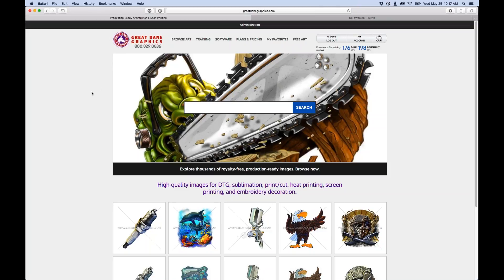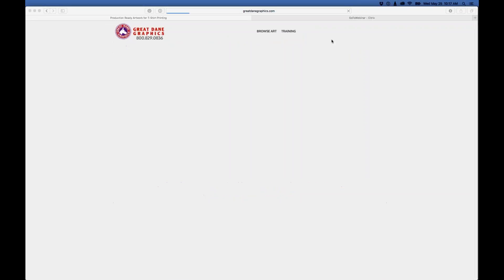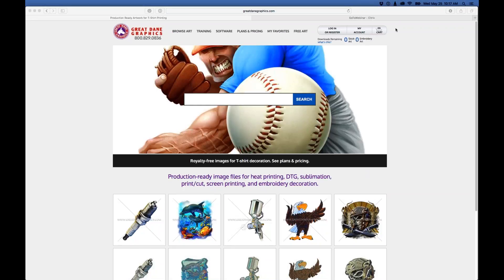What I'm going to do is take a look at our website. I'm going to log out of my account so you can see exactly what you would see if you come to the site for the first time.